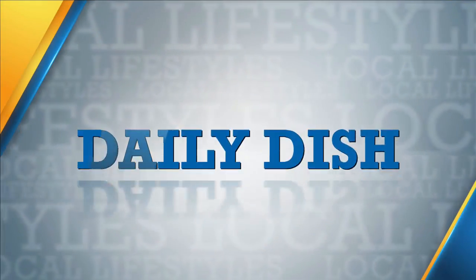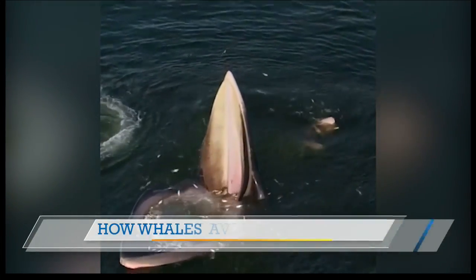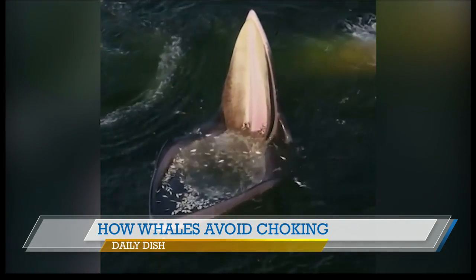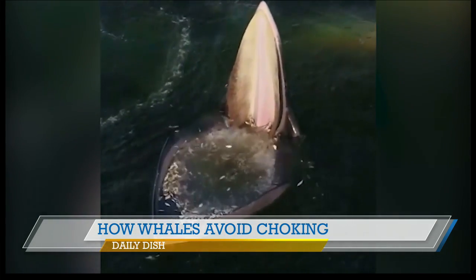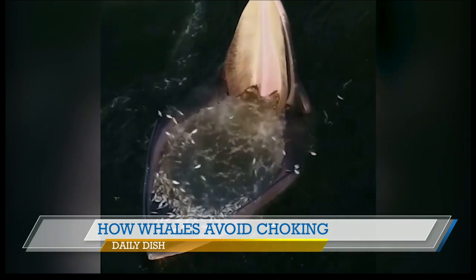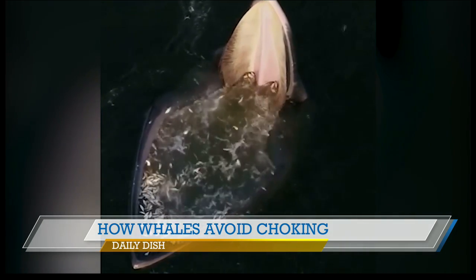Let's get to today's Daily Dish. Here is an interesting story about whales — who are always interesting anyway — and just another reason to show this super cool video of Eden's whale eating, having lunch. Researchers think they've solved an ancient mystery about certain whales: how they avoid choking when they're taking in massive amounts of water while feeding.